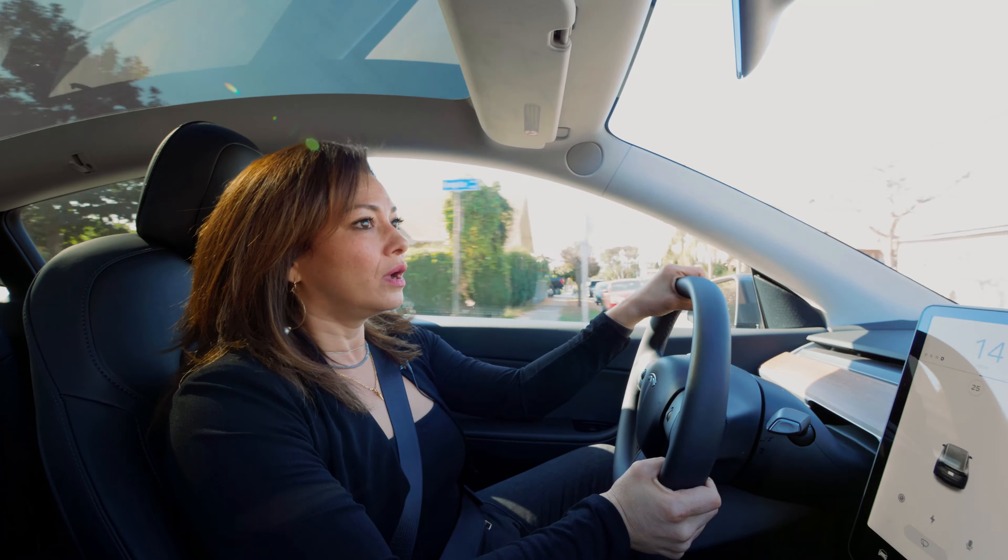They're trying to race with the Tesla. Yeah, I get that. Don't race with the Tesla.